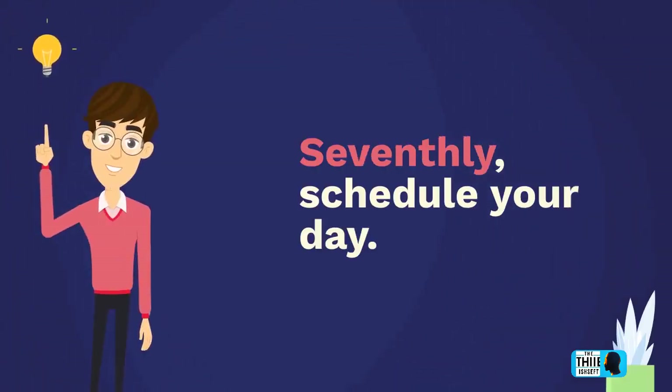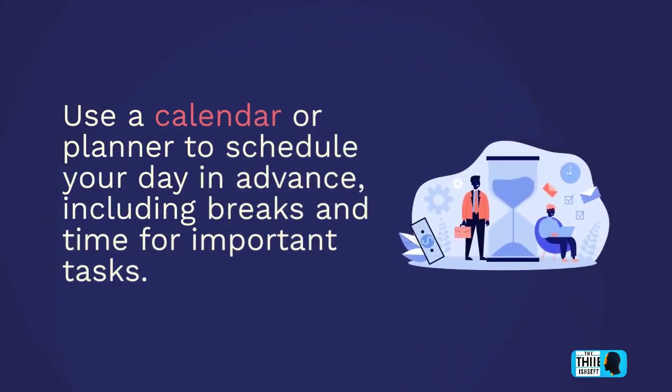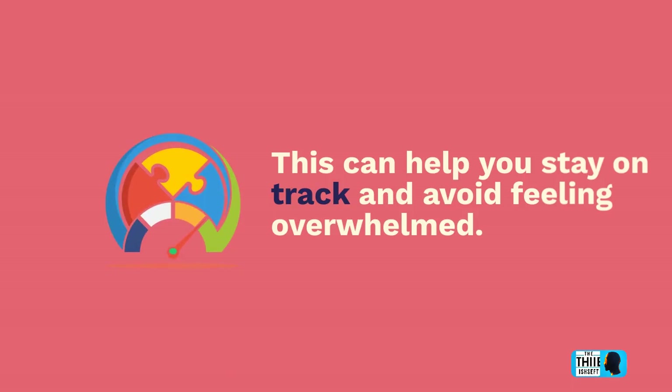Seventhly, schedule your day. Use a calendar or planner to schedule your day in advance, including breaks and time for important tasks. This can help you stay on track and avoid feeling overwhelmed.